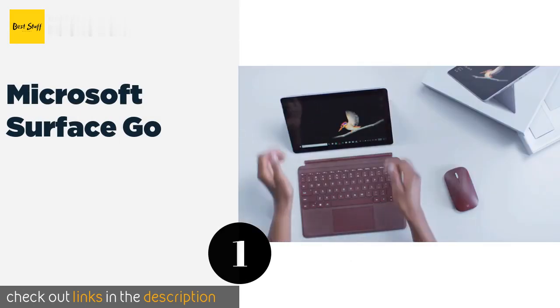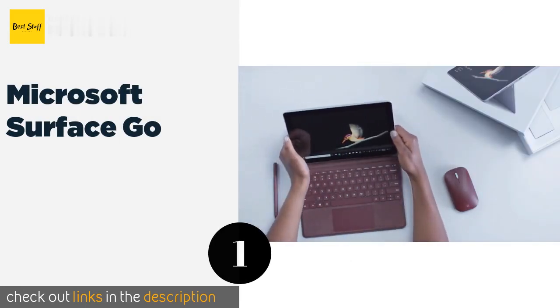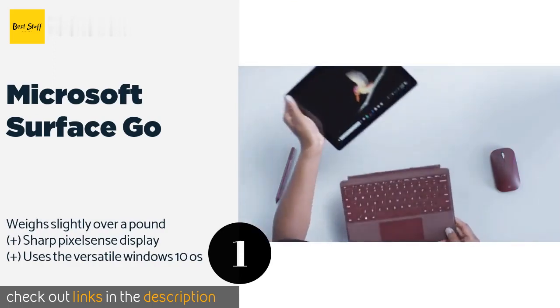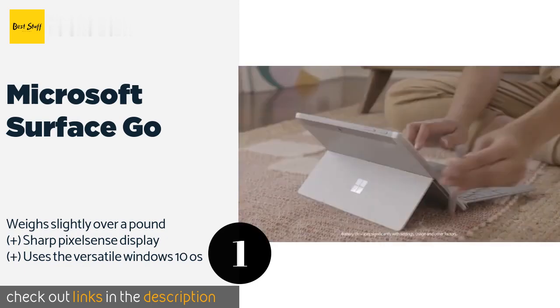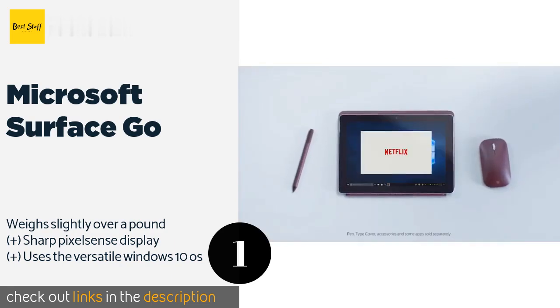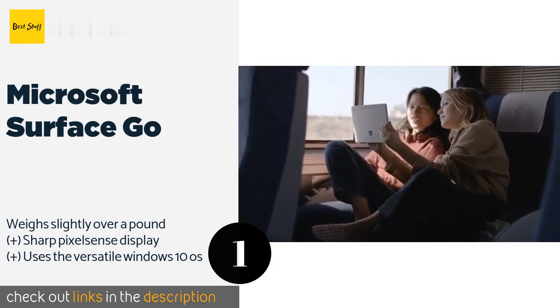Number one is the Microsoft Surface Go. Borrowing design elements from the company's flagship two-in-one, the Microsoft Surface Go is one of the most refined and well-engineered ultra-portables around. With 8 gigabytes of RAM and a 128 gigabyte SSD, it performs on the same level as many full-size laptops. This product is available on Amazon for $489.